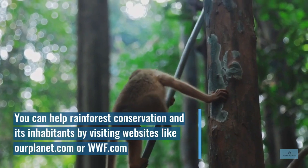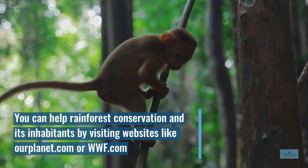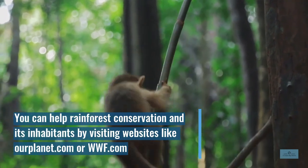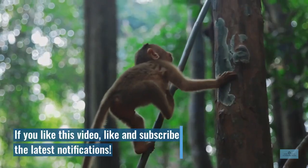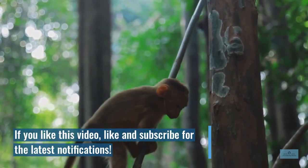You can help rainforest conservation and its inhabitants by visiting websites like OurPlanet.com or WWF.com. If you like this video, like and subscribe for the latest notifications.